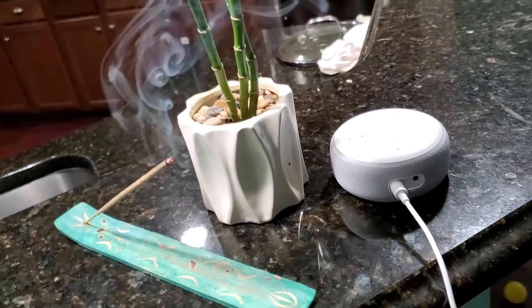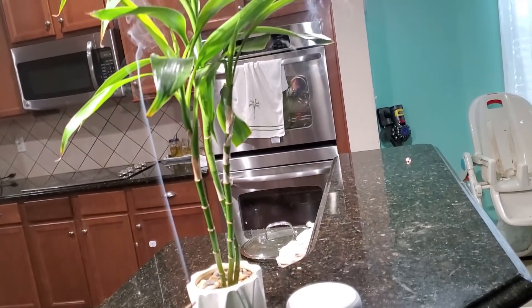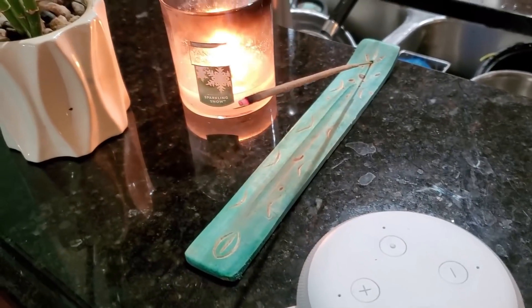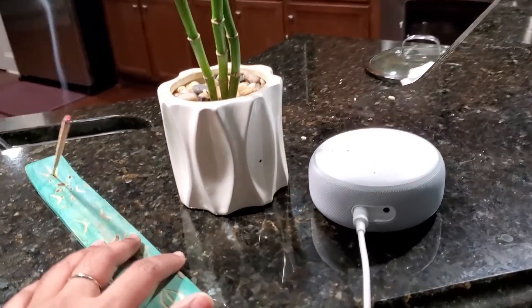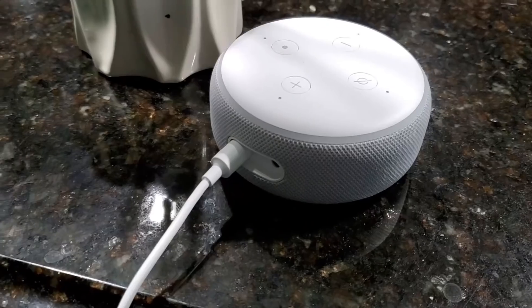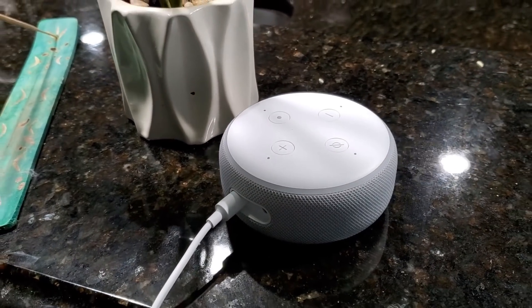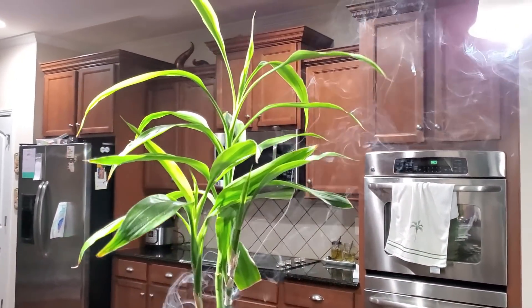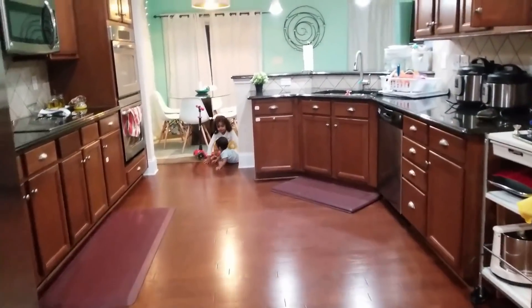Over here I have this little bamboo plant which I got from Lowe's. One thing that is a must in both the living room and the bedroom is our Alexa or Google device. Those are the two devices we make sure to have, because we are music lovers — especially my husband.